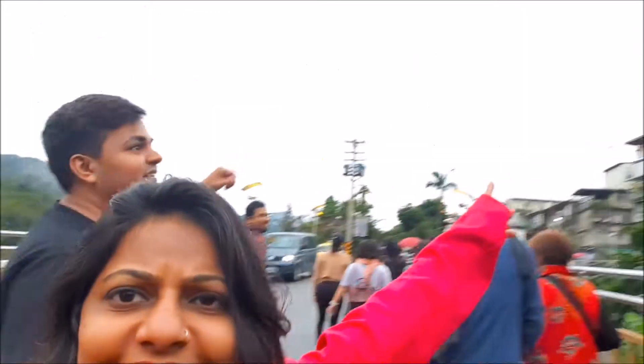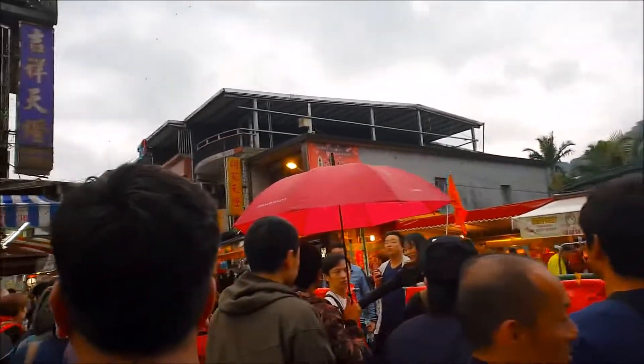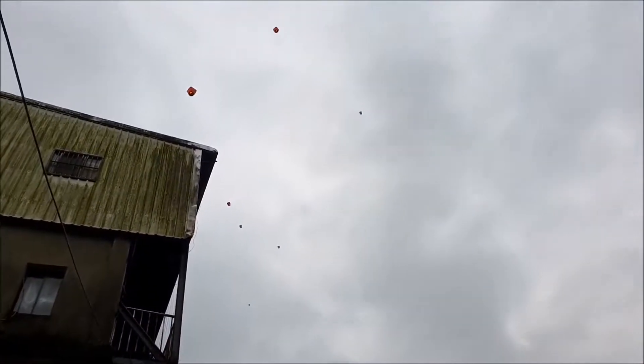You can see the lanterns everywhere. Shifen Old Street sits right on the train tracks at Shifen Station. There were plenty of food stands, souvenir shops, and lantern activities right there.